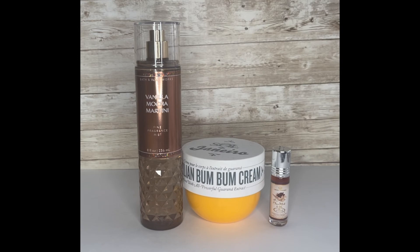You can get Sol de Janeiro at Sephora, and then obviously Bath and Body Works is Bath and Body Works. I hope you guys like this — if you like a coffee mocha scent, I think this is a good combination to try. Please check out some of our other videos, and as always please like, comment, share, and subscribe. Thanks so much for watching — see you at the next one, bye!